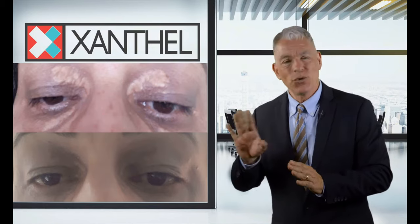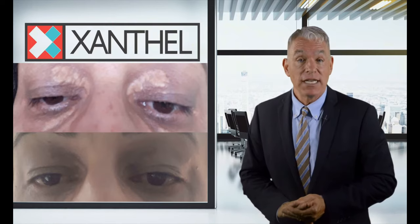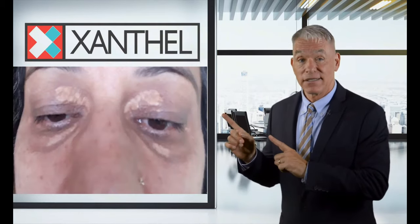Why try other futile home remedy options when the number one treatment for xanthelasma, Xanthel, gives you such amazing results — from this to this. Wow, just 10 to 11 days. You've got to admit, it just makes sense. Xanthel is a fast, easy xanthelasma treatment delivered right to your door anywhere in the world. Visit us on the web at xanthel.com or xanthelasmatreatment.com and make your xanthelasma a thing of the past.